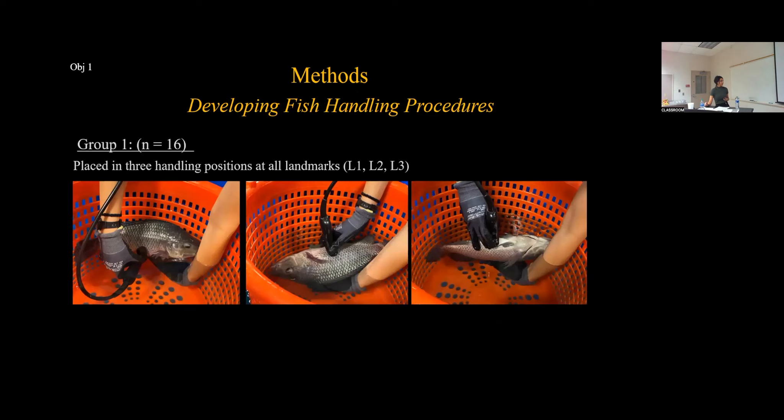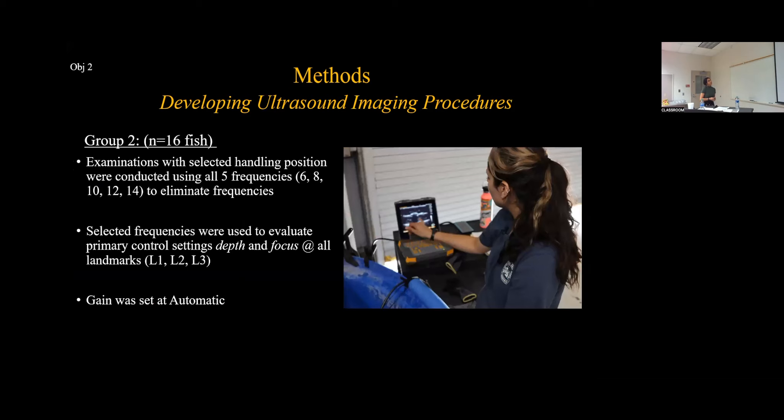To develop fish handling procedures, the first group of 16 fish was placed in three handling positions at all three landmarks. The first handling position was ventral recumbency — the upright swimming position. The second was lateral recumbency — the fish placed on its side. The third was dorsal recumbency — the fish placed upside down. After the selected fish handling position was determined, a second group was examined with the selected position at all five frequencies: 6, 8, 10, 12, and 14 megahertz.